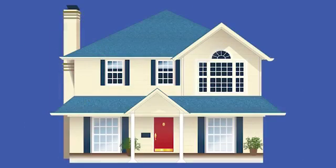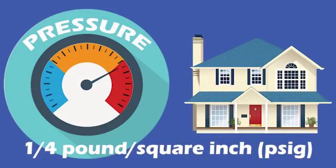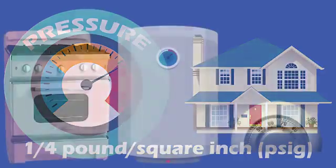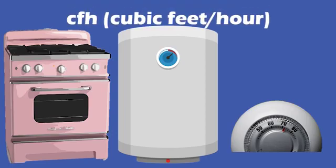Once the gas gets to the house, it's a different story. The typical residential gas pressure is one-quarter pound per square inch, or PSIG. But for your appliances, the discussion turns to CFH — cubic feet per hour — which is how gas flow is measured.